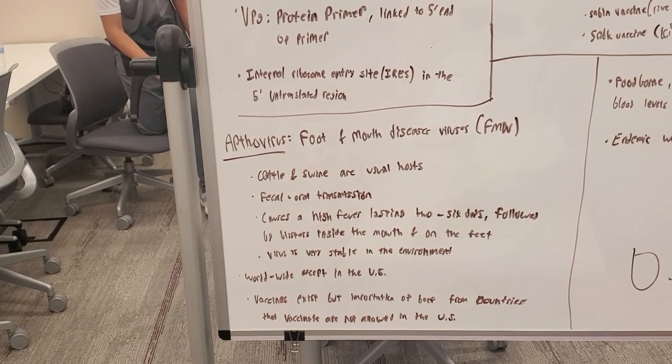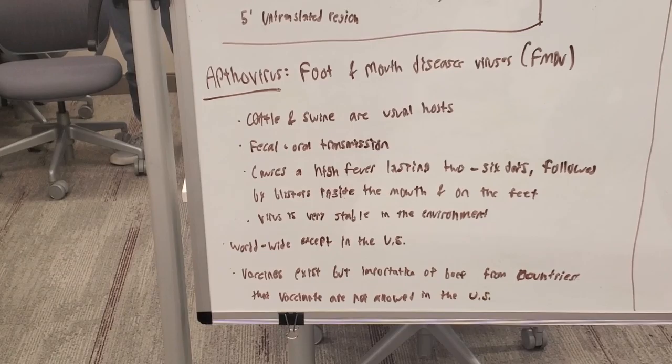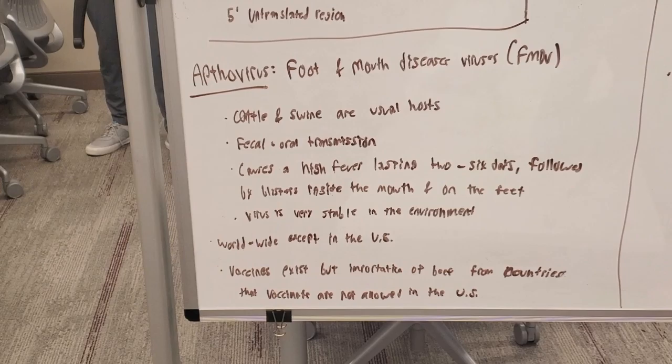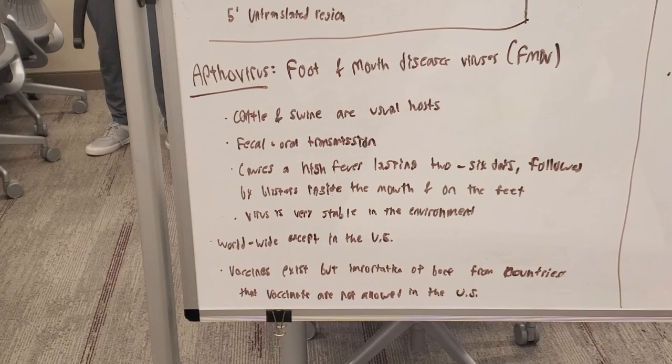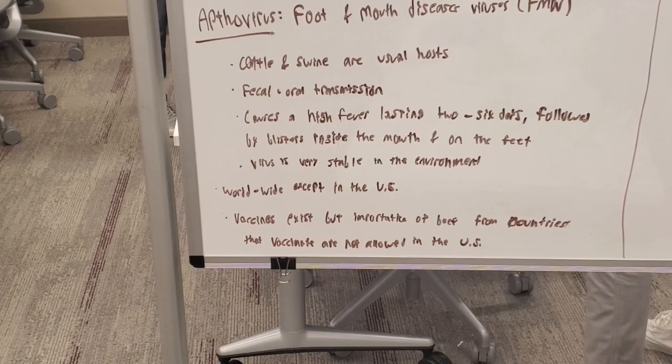One medically important virus we are covering today is Aptivirus, also known as foot-and-mouth disease virus. Characteristics include that it is native to cattle and swine, transmitted through the fecal-oral route. Symptoms include a high fever lasting 2–6 days, followed by blisters inside the mouth and on the feet. The virus is very stable in the environment, meaning it can linger for a long time. This virus is an issue worldwide, except in the U.S., where it has been eradicated.